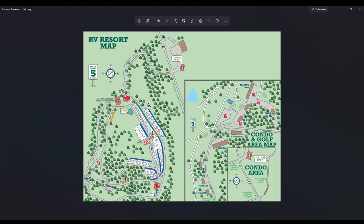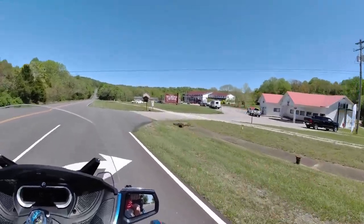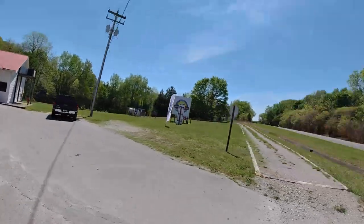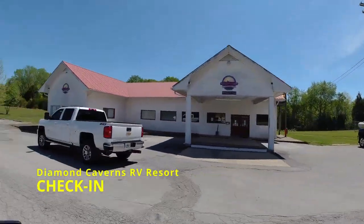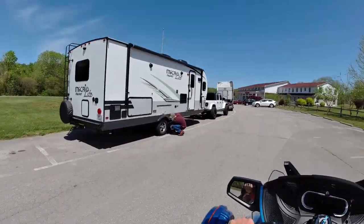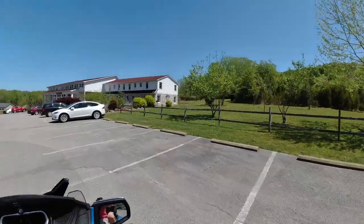So this is the map of Diamond Caverns RV Park, and you're going to come down Route 255 to get to the park. The park is on the left-hand side. The sign-in and check-in is on the right-hand side — they are super friendly and super nice. When you're done checking in, you'll go to the park.